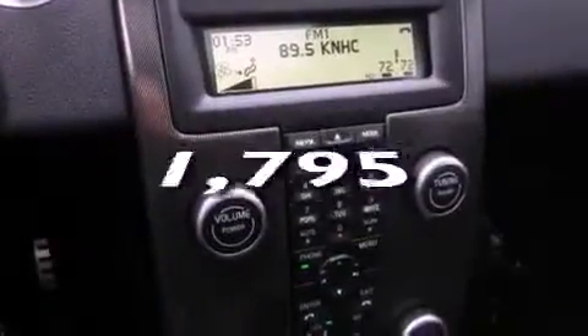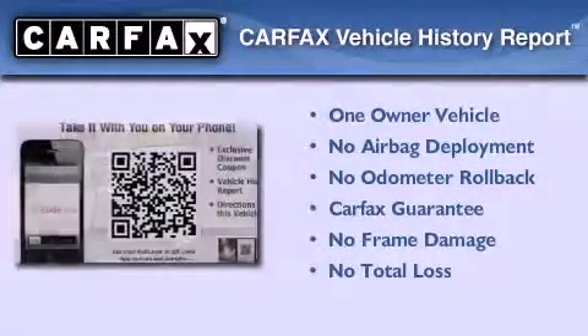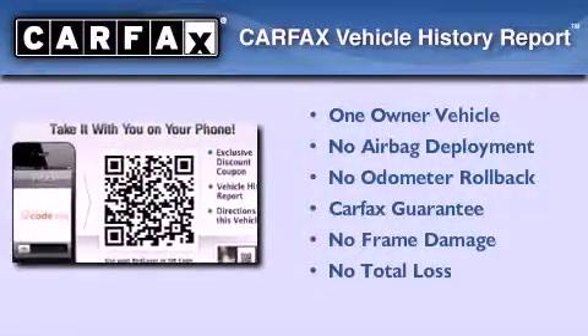This vehicle has fewer than 2,000 miles on the odometer. This Volvo has had only one owner, and it qualifies for the Carfax buyback guarantee.